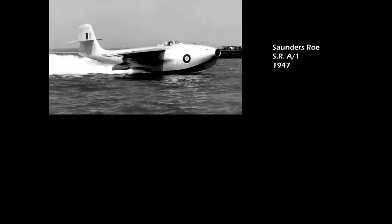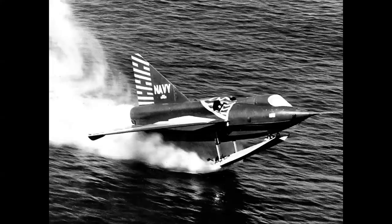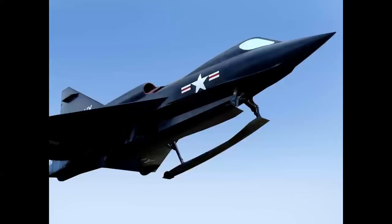Saunders-Roe also built a jet-powered flying boat, the SRA-1, in 1947. In 1953, Convair in San Diego built the XF-2Y Sea Dart. The original configuration had one hydro-ski, later modified to a twin-ski configuration. The Sea Dart is the only seaplane in history to have achieved supersonic flight.